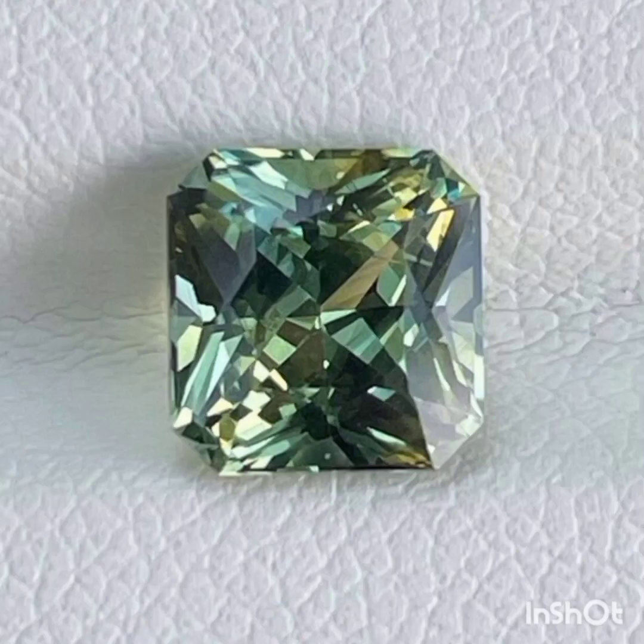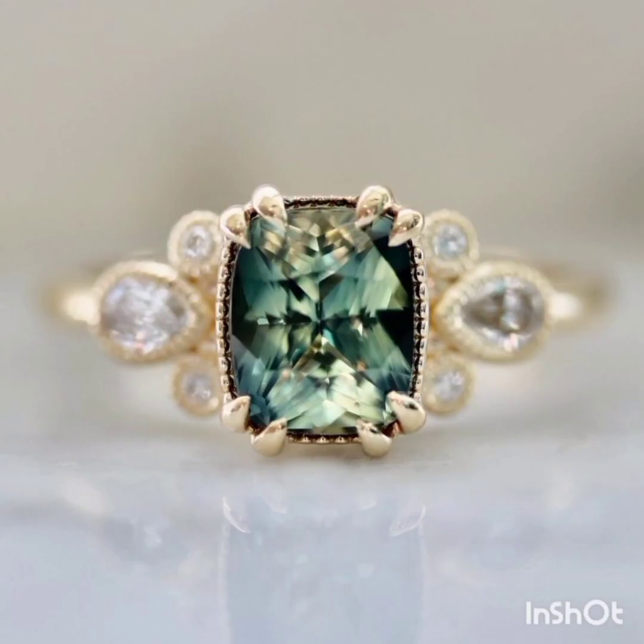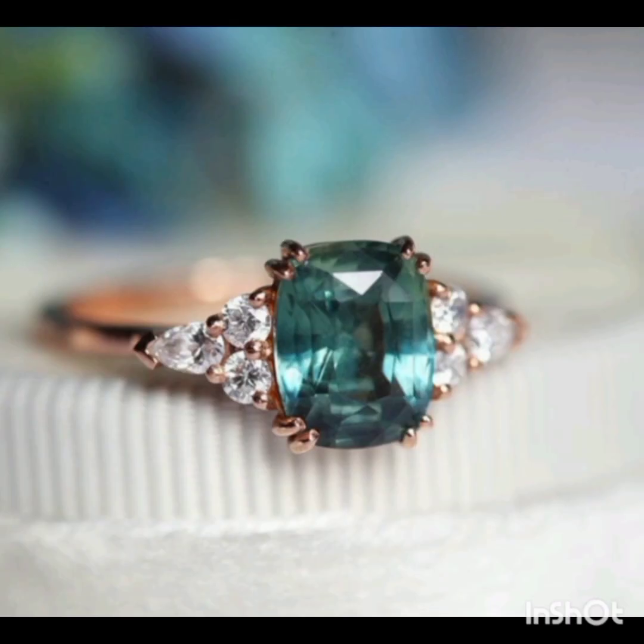Although the clarity and cut of a sapphire are still important, they are less important than they are for a diamond. Instead, it's best to focus on choosing a green sapphire with the best color and a suitable carat weight, all while suiting your budget.